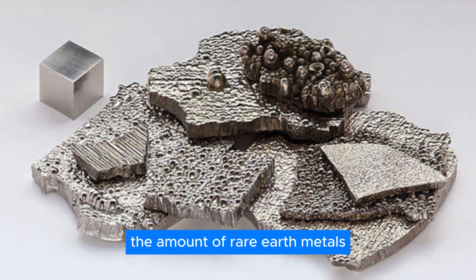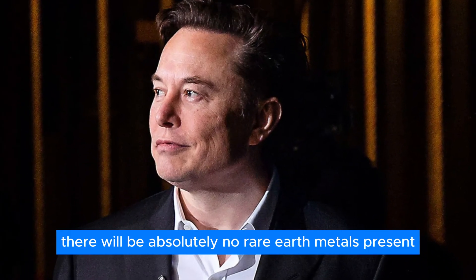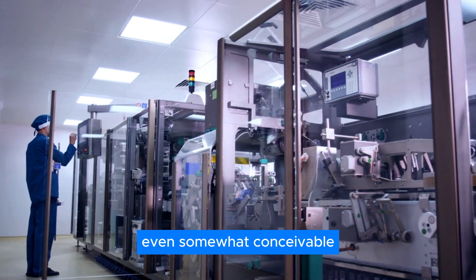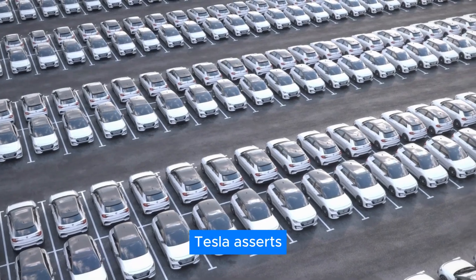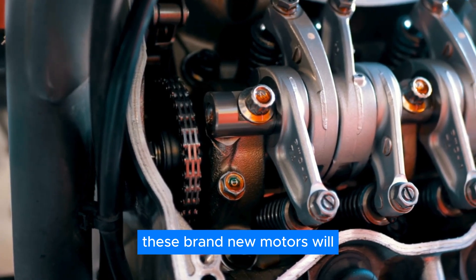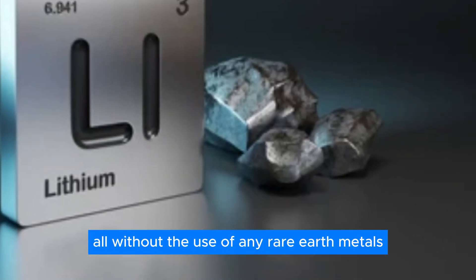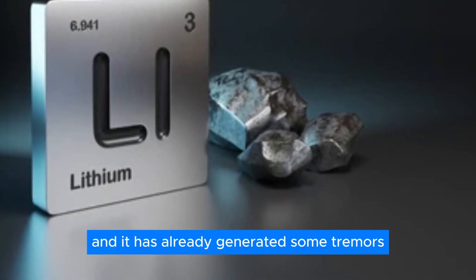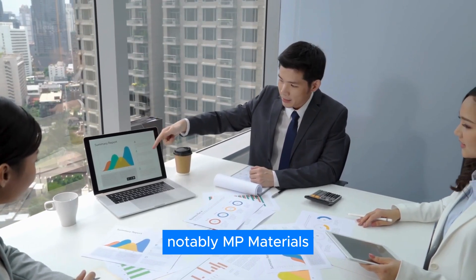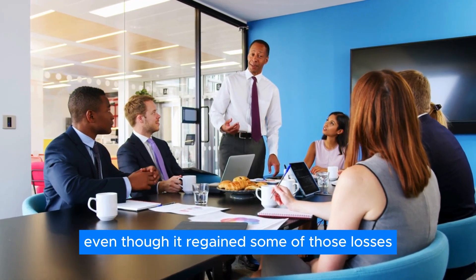The amount of rare earth metals that the next generation of motors will require is one of the most significant revelations that Elon Musk has made. Tesla asserts that they are not compromising performance in any way. These brand-new motors will, if anything, have lower prices and astoundingly higher efficiency — all without the use of any rare earth metals. This announcement has already generated tremors in the stock markets of several rare earth miners, notably MP Materials, which fell 13% after Tesla's announcement, even though it regained some of those losses a few days later.